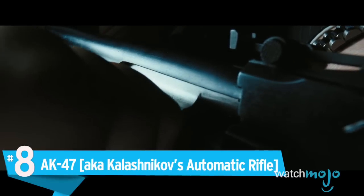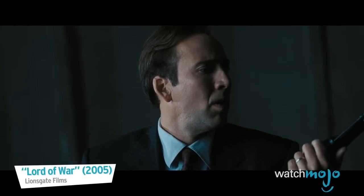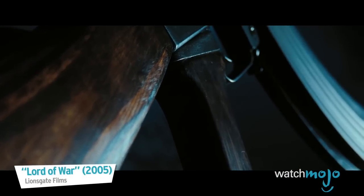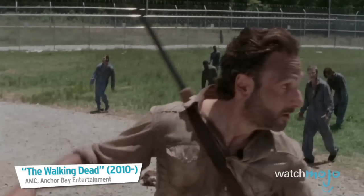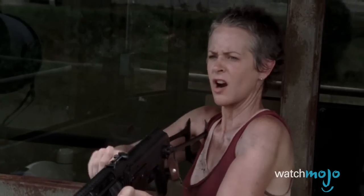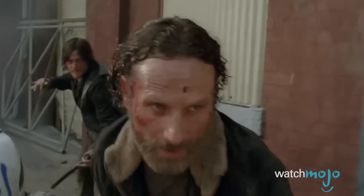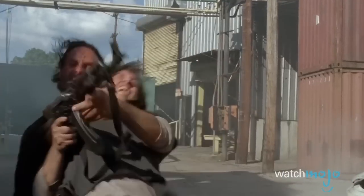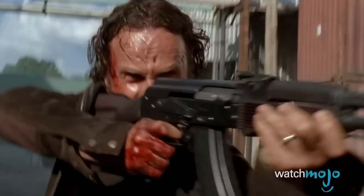Number 8: AK-47, a.k.a. Kalashnikov's Automatic Rifle. It's the world's most popular assault rifle, a weapon all fighters love. There are dozens of variations of the Kalashnikov design, but they all share one thing in common: reliability. This is a rifle that you can use and abuse, get dirty, and beat the crap out of. It doesn't matter where you have to go or what you have to do on your journey — the Kalash will probably outlive you.